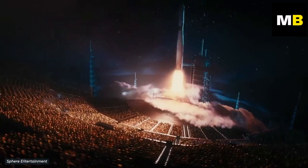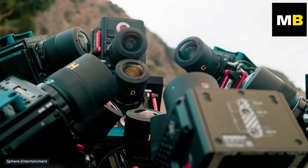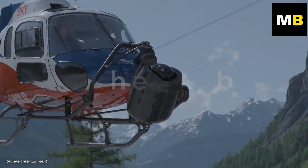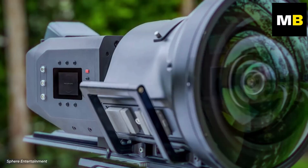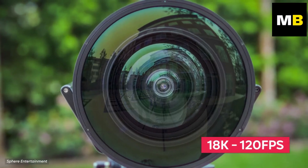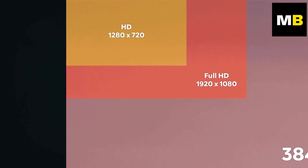To create the best possible content for this incredible screen, the creators behind the MSG Sphere had to engineer their own unique camera system called the Big Sky. This system is one of the most powerful in the world, allowing for 18K footage at 120 frames per second — which, trust me, is a lot.